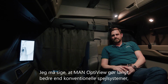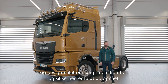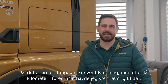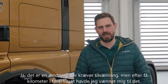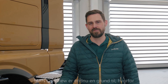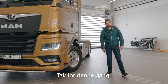I have to say, MAN OptiView does far more than conventional mirror systems. The design objective of greater comfort and safety has been fully achieved. I was really consciously paying attention to the changes in the mirror today. Yes, it is an adjustment, but after a few kilometers in the cab, I was fully used to the system. It really eases the demands on the driver and actively contributes to driving safely. MAN OptiView is yet another reason why the new truck generation is simply my truck. Thank you for joining us.